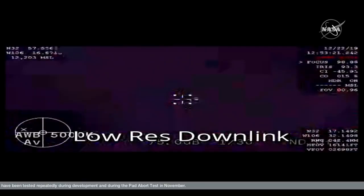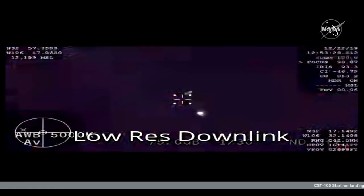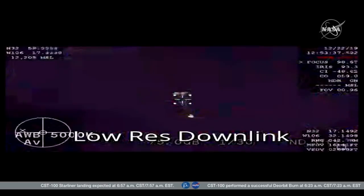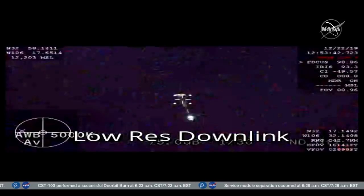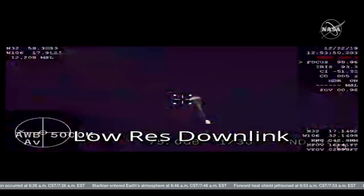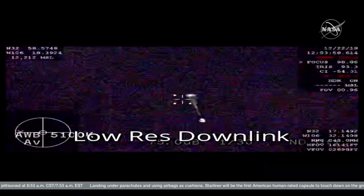Vehicle is slowing rapidly — Mach 0.2. Landing site reports the sonic booms as Starliner came over. And we can see on that image the two pilot chutes and the two drogue chutes.